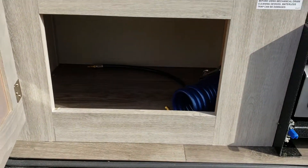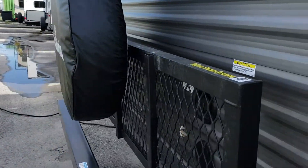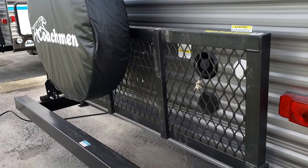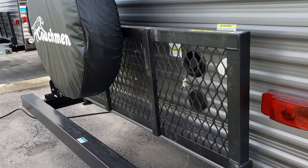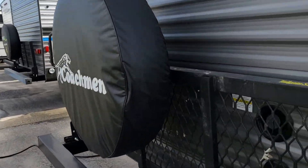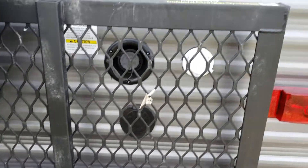At the back we have this drop-down tailgate storage system — you can stick coolers, barbecue stuff, bikes — it just drops down. You've also got your spare tire here. This is a nice new option they put on: a sprayer port.